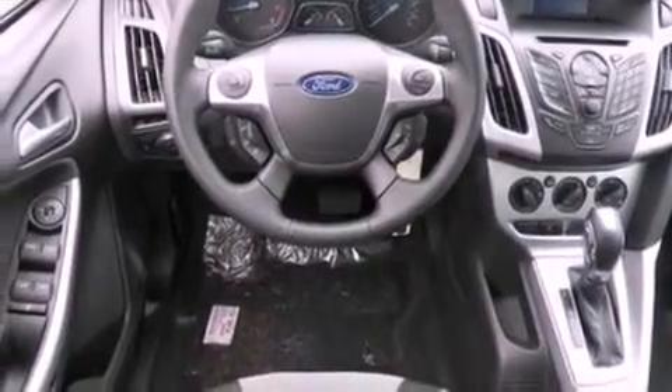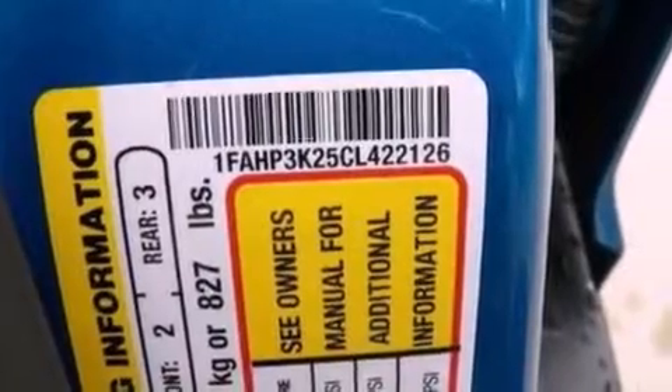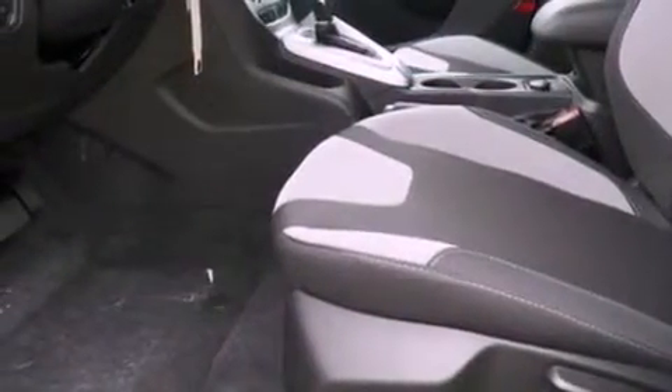All of the following features are included: a low-tire pressure indicator, traction control and stability control systems, full power accessories, and a CD player.